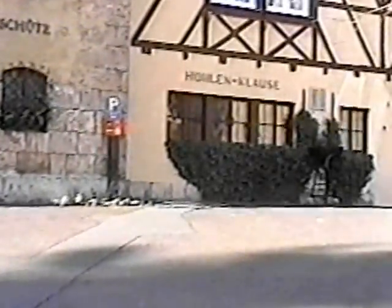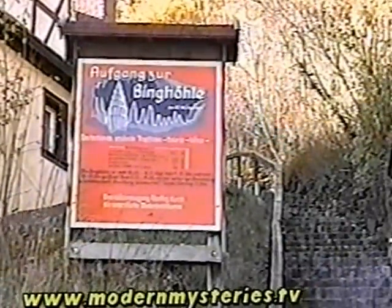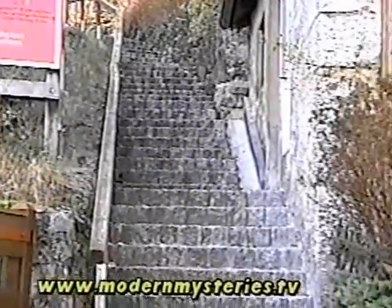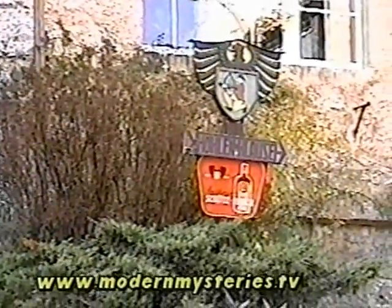You can sit in here and drink that hot liquor. Those are the bottles for that liquor — they are very pretty. Look at that, almost too pretty to drink. A pumpkin. Well, this is a trail to the Binghöhle — we were just a few minutes over there. That is the sign again for the Höhlenklausel, where you can drink the hot liquor.